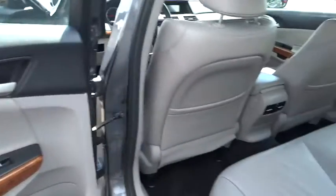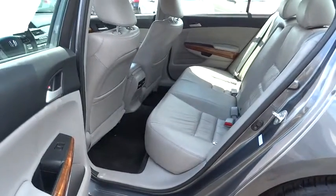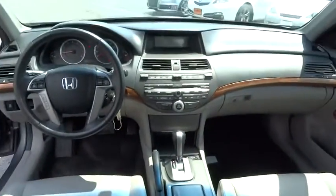Heated front seat, CD player, rear window defroster, security system, remote keyless entry, power moonroof, brake assist, panic alarm, tachometer, overhead console, power driver's seat.